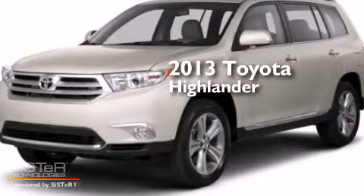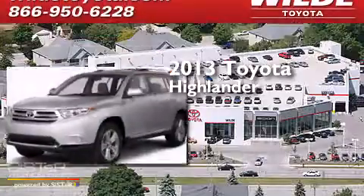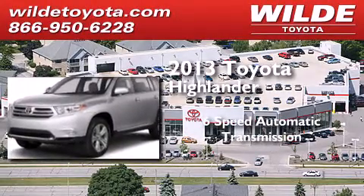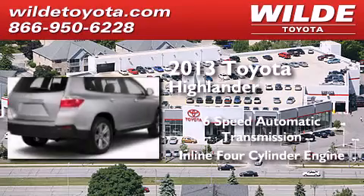This is a brand new 2013 Toyota Highlander. This crossover has a six-speed automatic transmission and an inline four-cylinder engine.